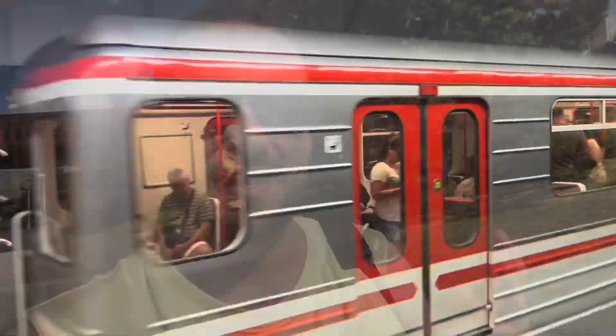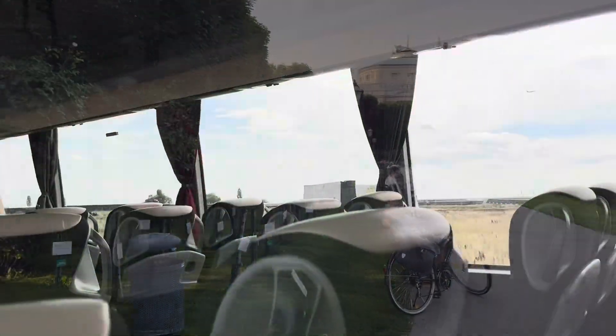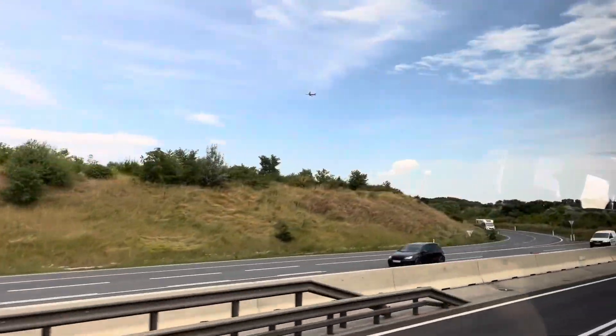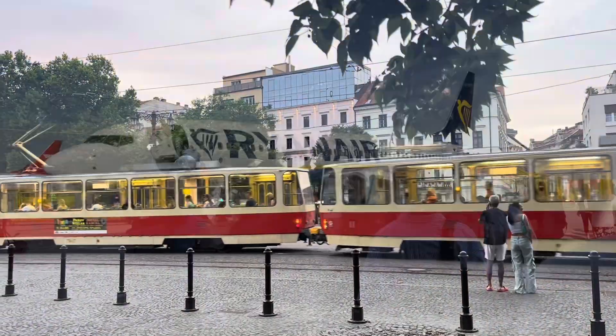Previously on the Central European Odyssey, we travelled to Prague, followed by Vienna and explored both cities by metro. In this episode we adventure through Vienna on the orange metro line, travel across to Bratislava and check out the Slovakian capital before a very messy journey back to the UK.